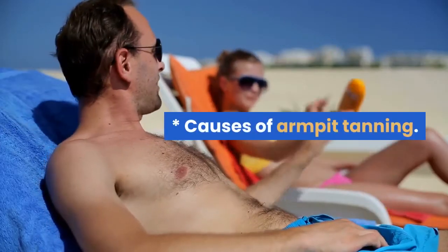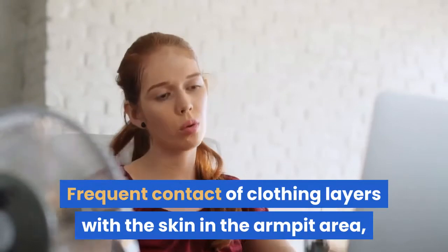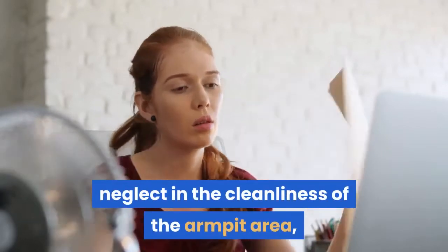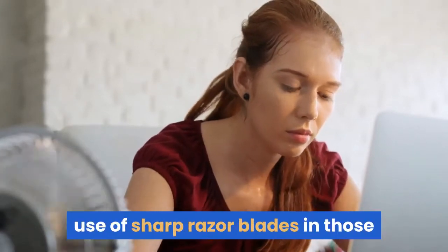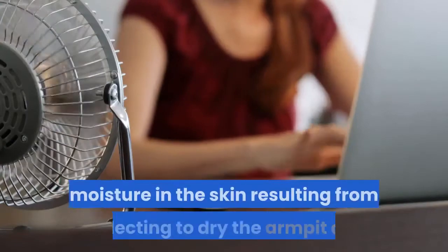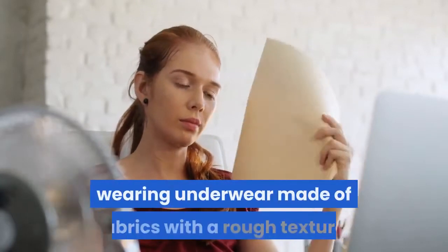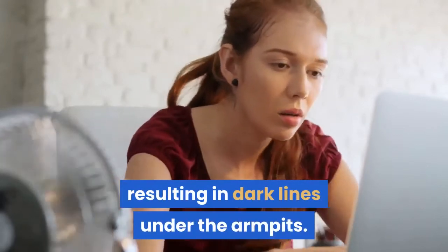Causes of Armpit Tanning: frequent contact of clothing layers with the skin in the armpit area; sagging skin after birth; use of poorly sourced products containing harmful chemicals; neglect in the cleanliness of the armpit area; repeated exposure to saline or chlorinated water; use of sharp razor blades in the area; increased moisture in the skin from neglecting to dry the armpit area after bathing, especially in summer; severe sweating; wearing underwear made of fabrics with a rough texture — all resulting in dark lines under the armpits.